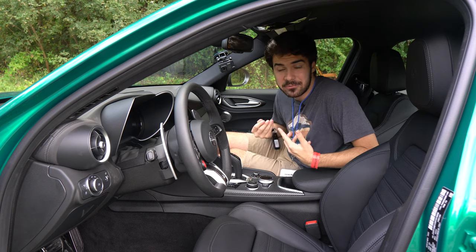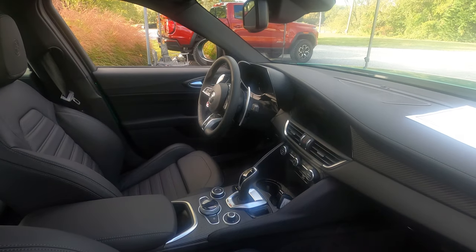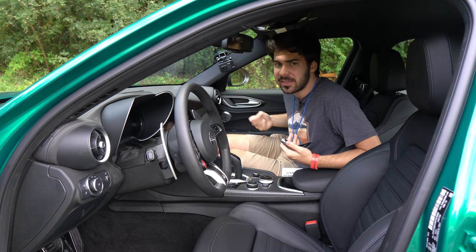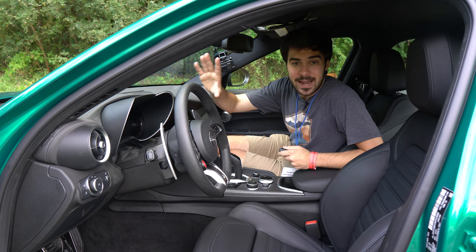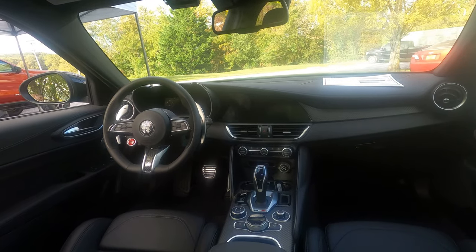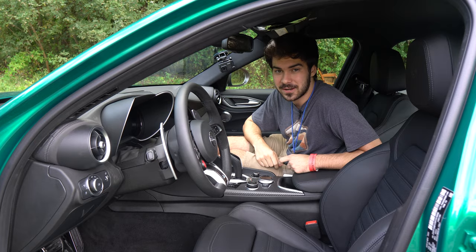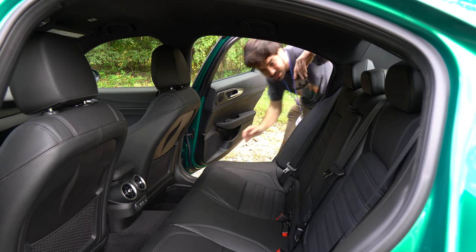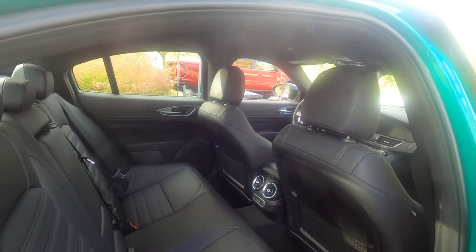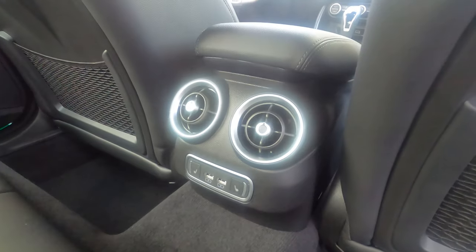The interior of the Giulia is exactly what you would expect — very firm seats and lots of carbon fiber. I really like the curves to the dash here and how the screen's integrated. It definitely goes against current design languages, but I think it looks fantastic. For 2024, we have a fully digital instrument cluster. Honestly, I haven't paid attention to it because I've just been having so much fun driving this vehicle. The rear of the Giulia is fine enough for most adults. You can fit two adults back here, and we do have two cup holders, heated rear seats, two USB ports, and air vents.